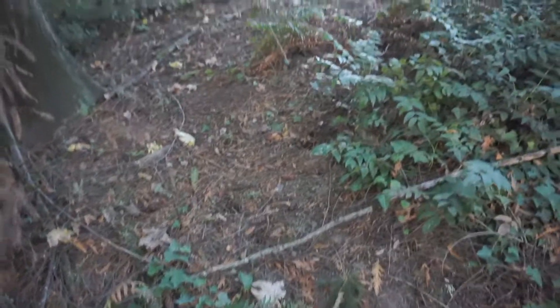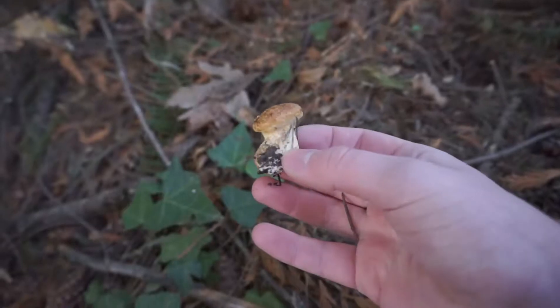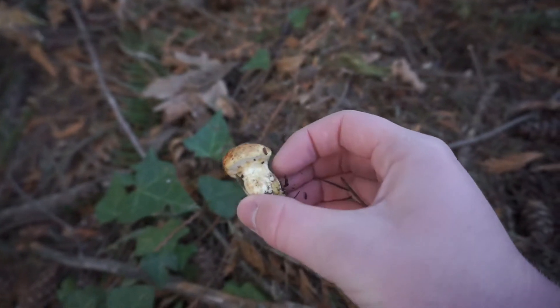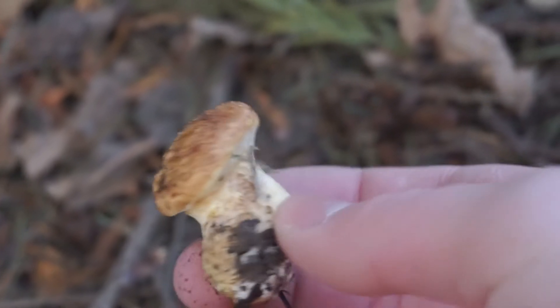I'm a little bit off of the trail here, but I was walking along and I just found this little guy right here. It seems to be very young. I'm not quite sure what it is — it looks like maybe a young bolete mushroom. It's not much, but I mean it's something.